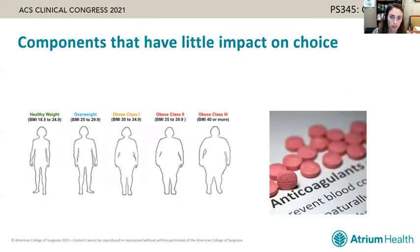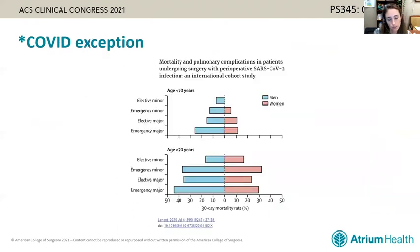Two factors that traditionally impacted decisions but are less impactful today are patient obesity — for which many tricks and tools are now described — and anticoagulation, which can often be medically reversed. Importantly, in COVID patients, the risk of 30-day mortality following general anesthesia is much higher. Although not specific to cholecystectomy, many centers have avoided surgical intervention in these patients, opting instead for antibiotics or percutaneous drainage to avoid postoperative pulmonary complications associated with the combination of COVID and general anesthesia.